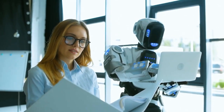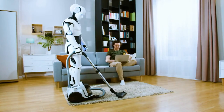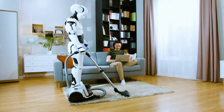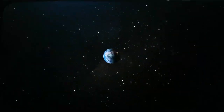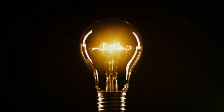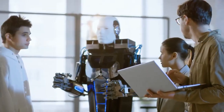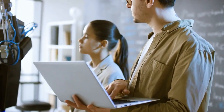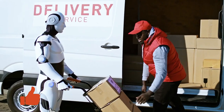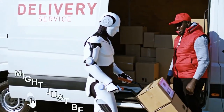Imagine a world where mundane, repetitive tasks are a thing of the past — a world where robots tirelessly tackle these chores, leaving you with more time for what truly matters. Well, my friends, that future might be closer than you realize, thanks to the ingenious minds at Tesla. Tesla has been working tirelessly to optimize the cost and efficiency of the TeslaBot, and the results are mind-boggling. The highly anticipated Tesla robot might just be cheaper than you think. Let's jump right into it.